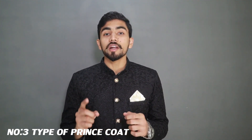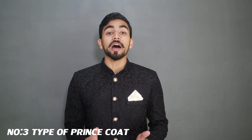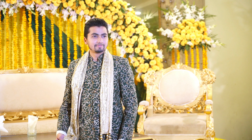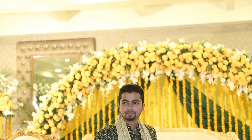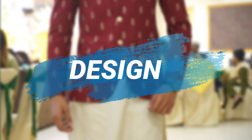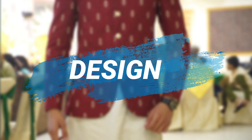Now the most important thing is which type of Prince Coat to choose, because there are many types in the market. You always have to choose according to your function. Type 1 is Jamawar and Banarsi Prince Coat — I recommend this for weddings or very close relationship events. Type 2 is Design Prince Coat, which you should always wear at wedding functions.